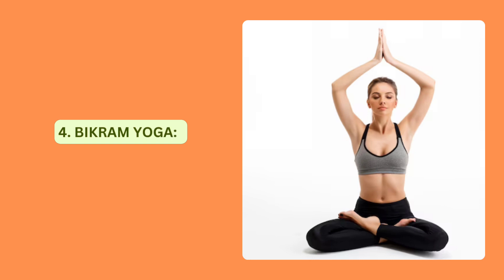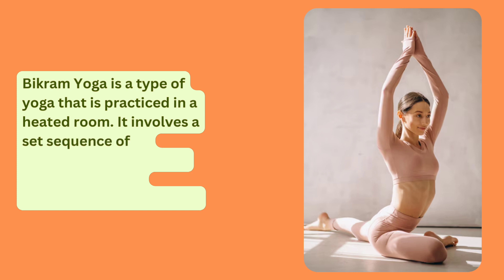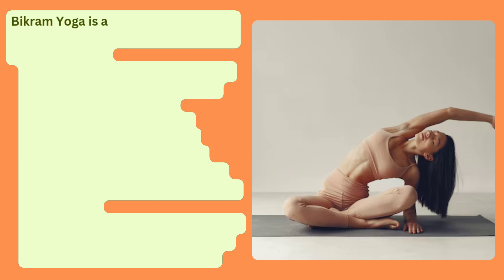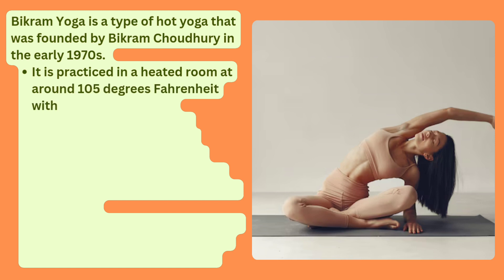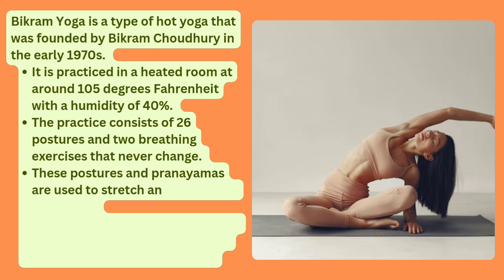Bikram Yoga is a type of yoga practiced in a heated room. It involves a set sequence of 26 postures and is great for building strength, flexibility and endurance. Bikram Yoga was founded by Bikram Chaudhary in the early 1970s. It is practiced in a heated room at around 105 degrees Fahrenheit with a humidity of 40%. The practice consists of 26 postures and two breathing exercises that never change, used to stretch and strengthen your body.